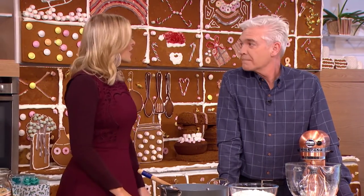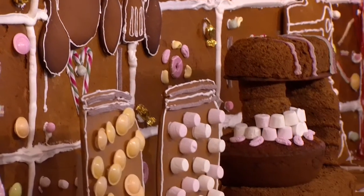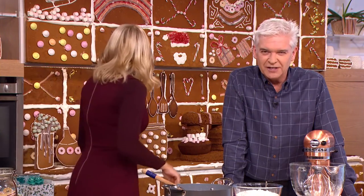We just have to say how incredible it smells in here, because we have transformed our kitchen into a fully edible gingerbread house. This is quite extraordinary, isn't it? It's been fitted with gingerbread utensils, jars and pots. Later on we'll be showing you how to make your own slightly smaller version.